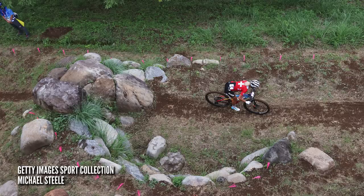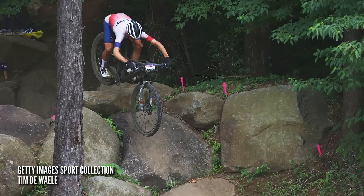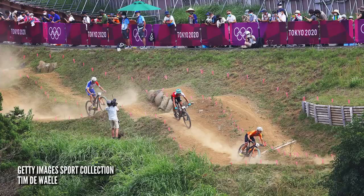That track, I reckon, was one of the most technical tracks we've had for as long as I can remember. Proper good rock features, loads of good off-camber, natural routes and stuff, even some proper little chutes and berms into rocky sections.